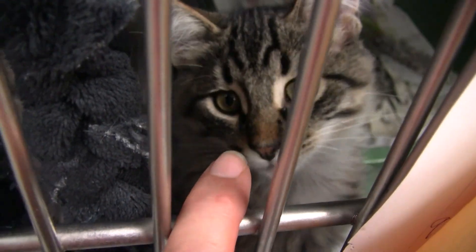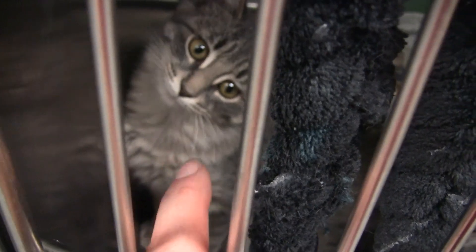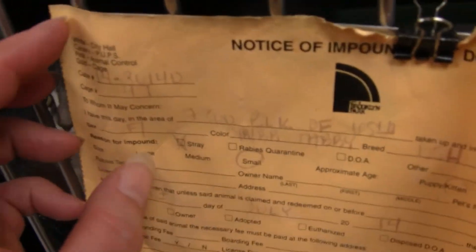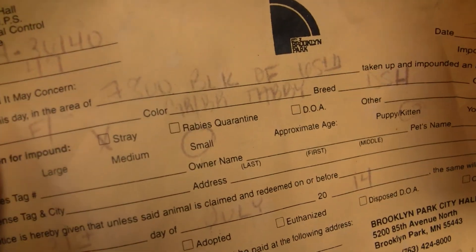These are two of the kittens that have been posted for a long time. As you can see, they're doing quite well now. They're still a little on the skittish side, but everybody's able to handle them. They split them up into two cages. One of these is female and one is a male — can't really tell based on the descriptions which one is which.